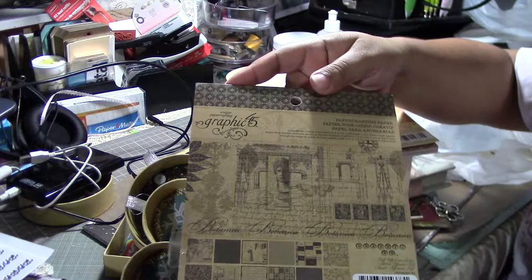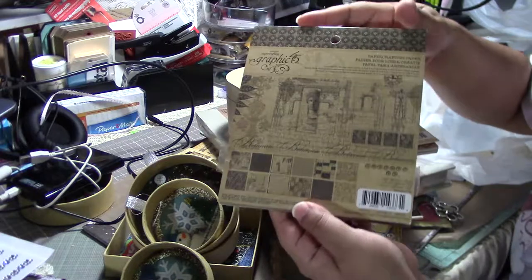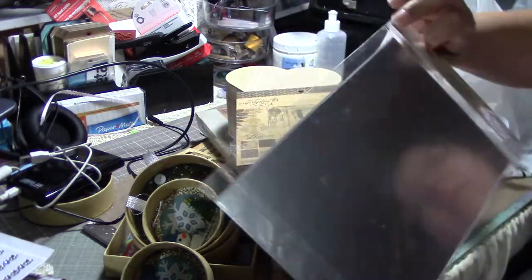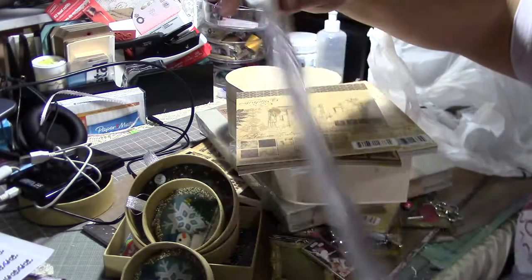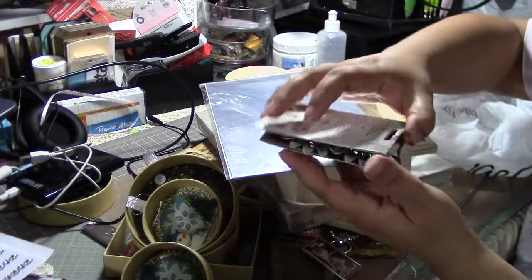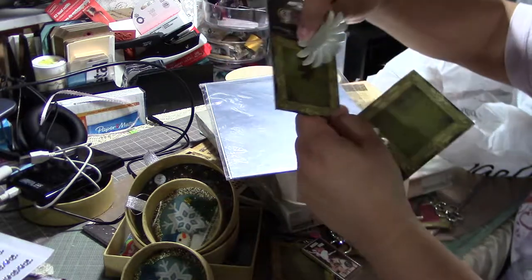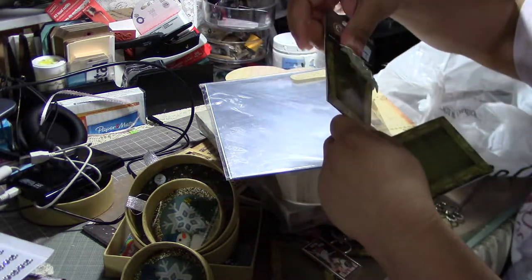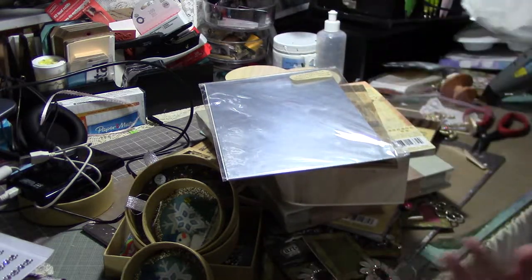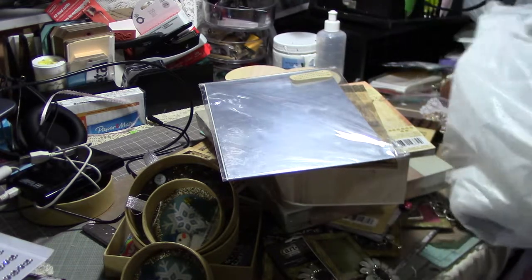They had the Tim Holtz mirror on clearance for $2, more Articake charms for $1.99 — I got the same ones. It's kind of stuck in here, but look — $1.99! I got so many, I was so happy with all this Michaels stuff.